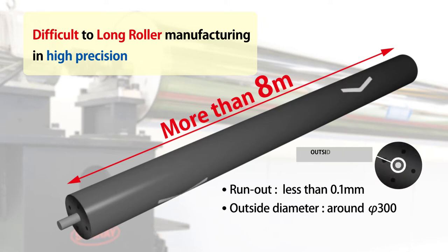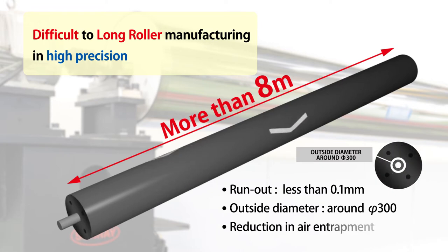In addition, an outside diameter of approximately 300 millimeters can not only have a significant effect on weight reduction, but also achieve a reduction in air entrapment.